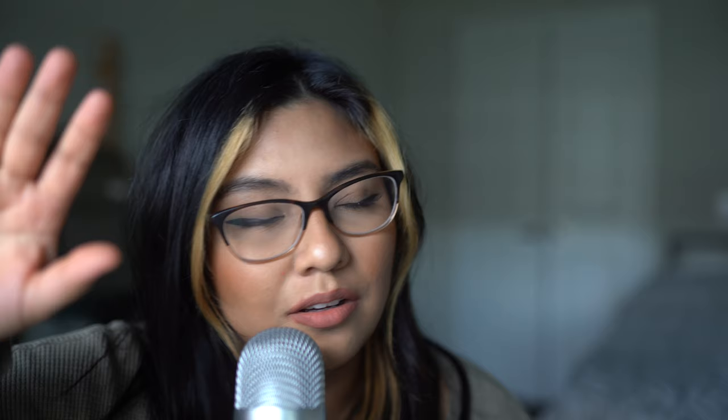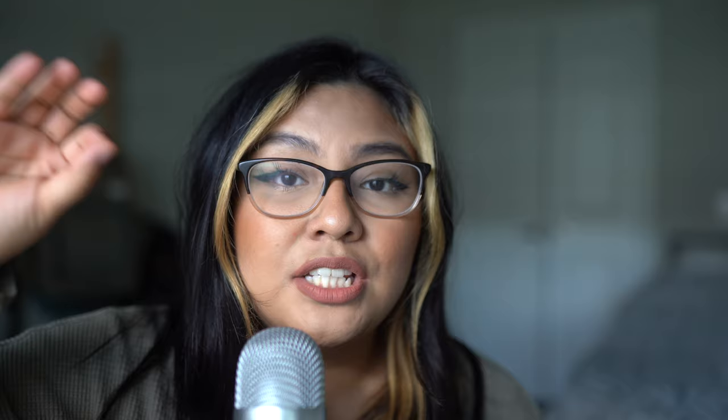Another tip: wear well-fitting clothing. This is a really big one because well-fitting clothing will not only make you look good, but you'll be able to see it in the photos. When you wear clothes that are too big for you, it doesn't translate well in photos — it might make you look bigger. It's good to wear well-fitting clothing and not try to cover yourself up completely.